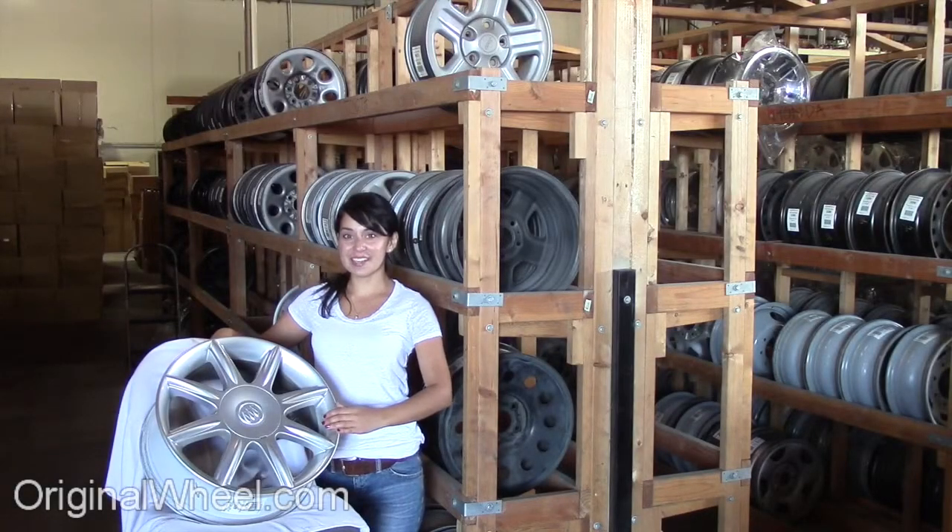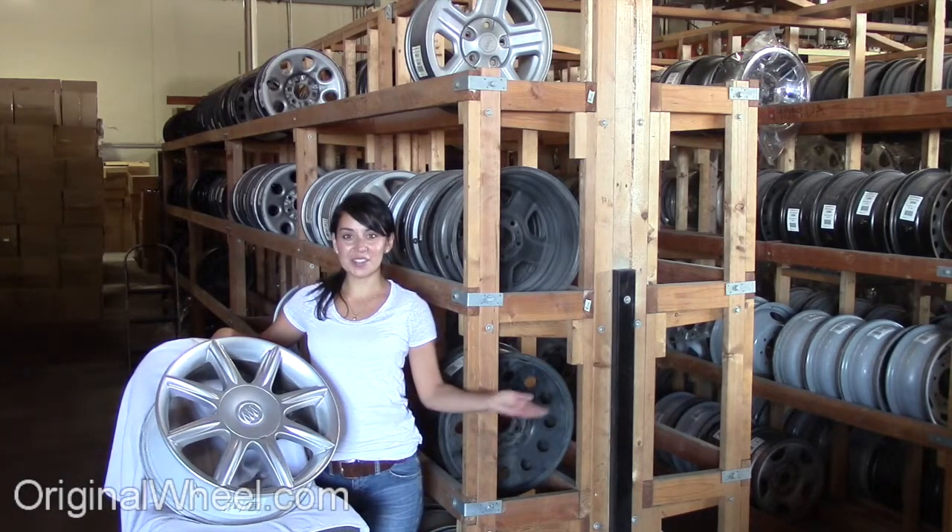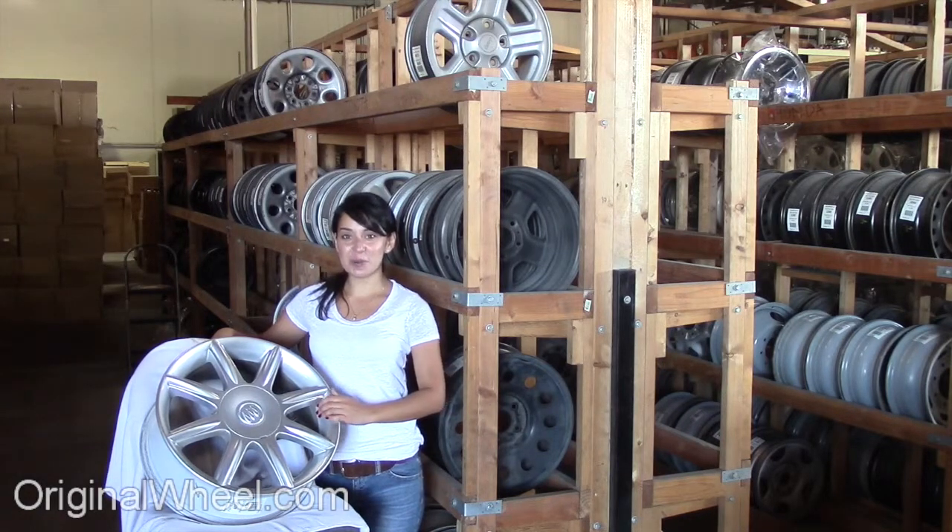Welcome to OriginalWheel.com. Are you in search of factory original Buick Allure wheels? OriginalWheel.com has used Buick Allure wheels. Just click on the link right here and it'll take you directly to our website.